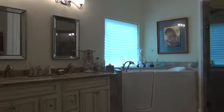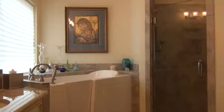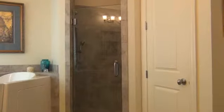The amenities continue through to its master bathroom with its tile flooring, granite double vanity, oversized custom tile shower with seat and seamless glass door, and walk-in tub.